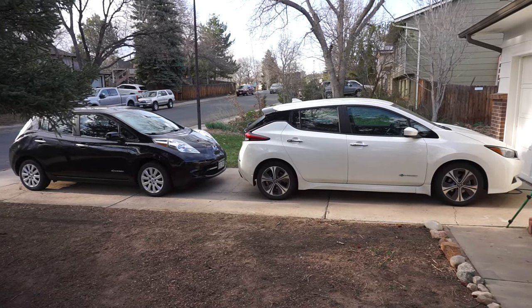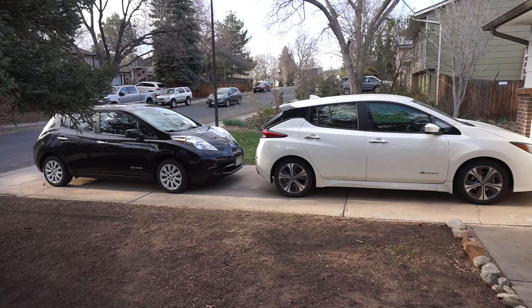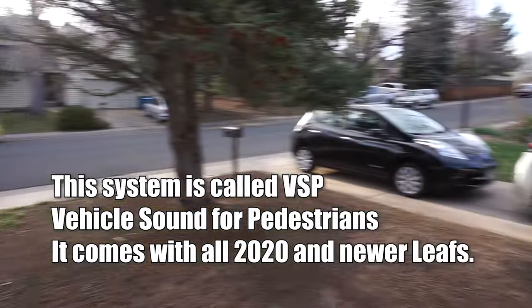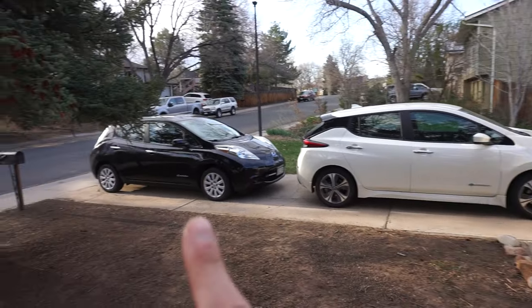Actually, here comes a LEAF down the road now — a newer one, a 2022 or so. These ones are loud just rolling. I don't know if you could hear that. The 2019 isn't loud like that, and neither is the 2013.